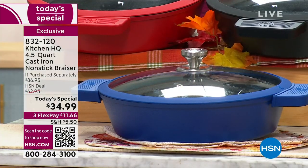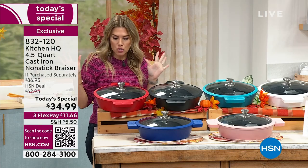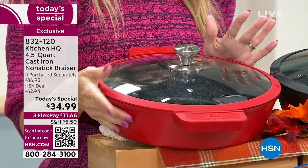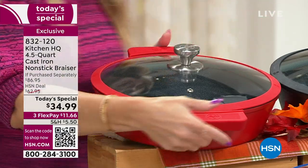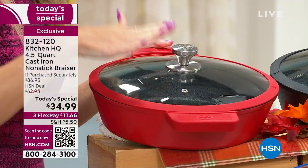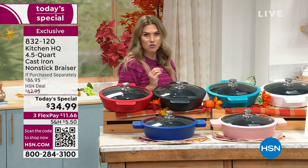It gives it a little bit of interest, but not too much. And then the red — you know who you are. If red is the accent color for your other countertop appliances, get it in the red. I love the ease of being able to pick this up.